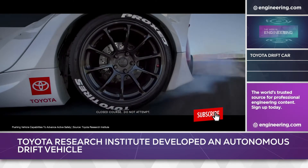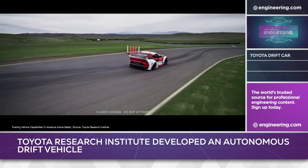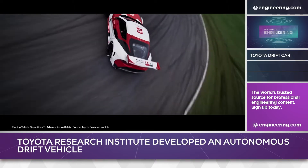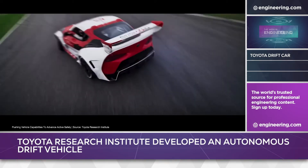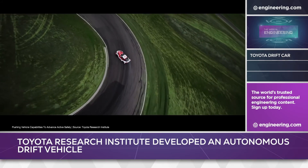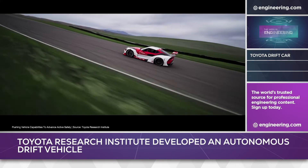TRI developed the hardware and software with the Dynamic Design Lab at Stanford University using a race-prepared Toyota Supra drift car, and with the support of well-known drift competitor Ken Gushi at California's Thunderhill Raceway. The Supra was heavily instrumented and fitted with actuators for throttle, steering, and individual wheel braking. Vehicle dynamics information was beamed to an x86 computer from a dual-antenna real-time kinematic satellite navigation-assisted inertial navigation system at a 250 Hz sample rate.